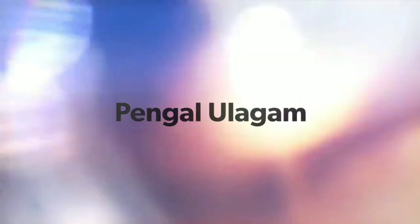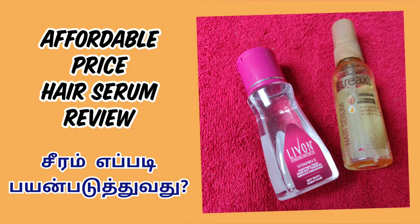Hello friends, welcome to Pengalolagam. In our channel, I will review how to use affordable range hair serums.